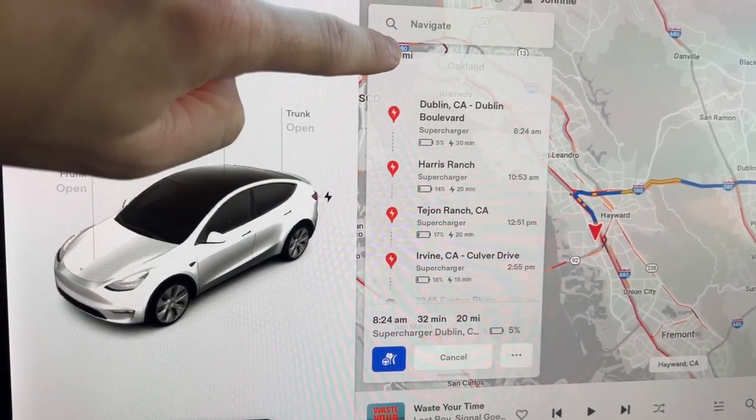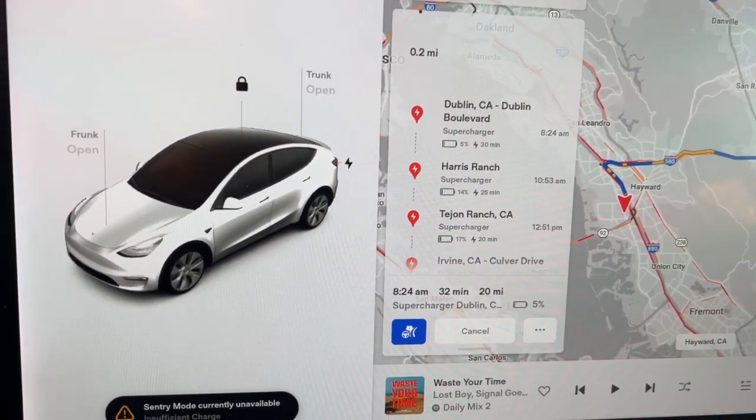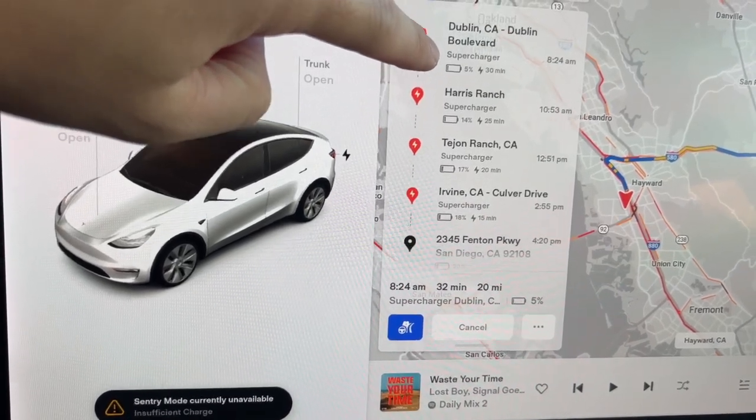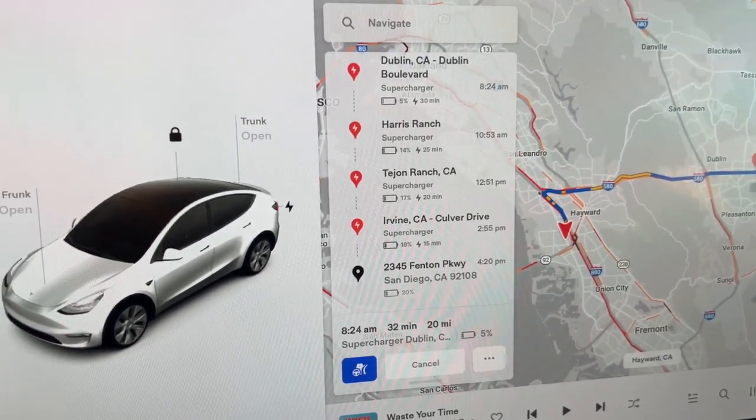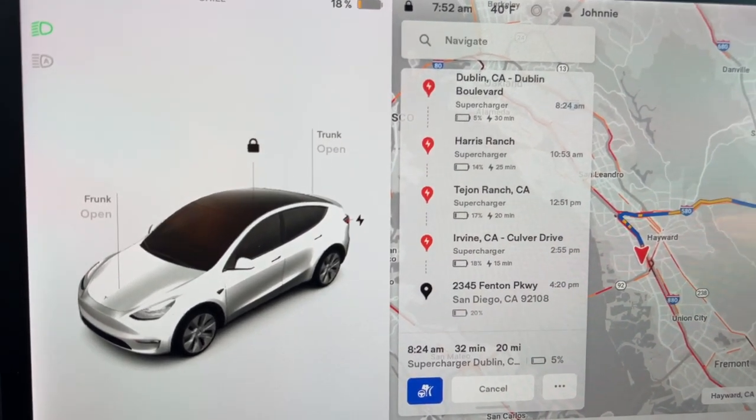Good morning! It's currently 7:49 AM and I'm about to start driving from the Bay Area back to San Diego. I was back in town for Thanksgiving and I'll stay at my mom's place, and she doesn't have an outlet where I can charge the car. So I'm starting the road trip with 80% battery, or 52 miles left in the charge — not the best start, but a very realistic situation. It's going to have me stop at four superchargers: the first one in Dublin for 30 minutes, the second at Harris Ranch for 25, then at Kettleman Ranch, and then at Irvine. I'll probably skip Harris Ranch and stop at the Kettleman Supercharger — I want to check out that spot.